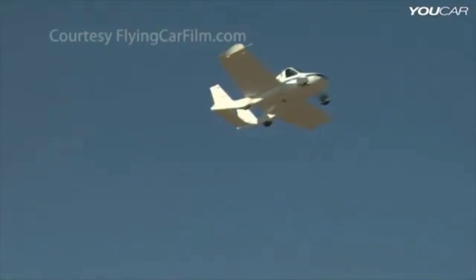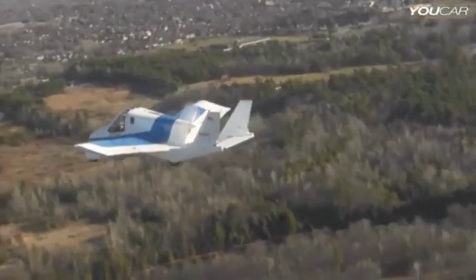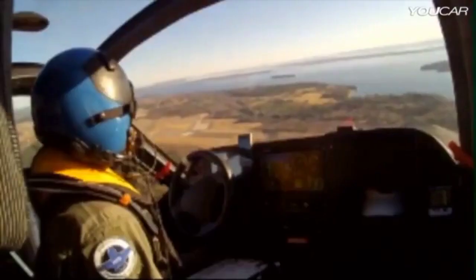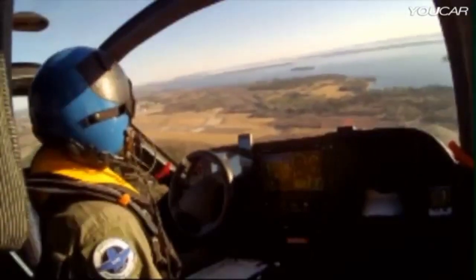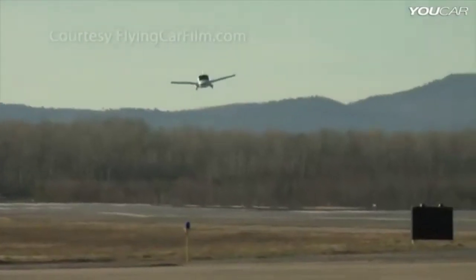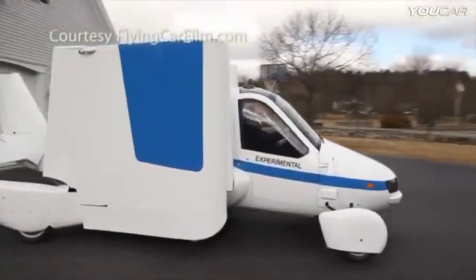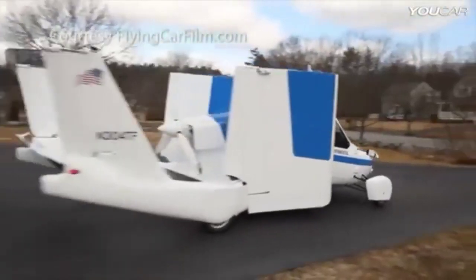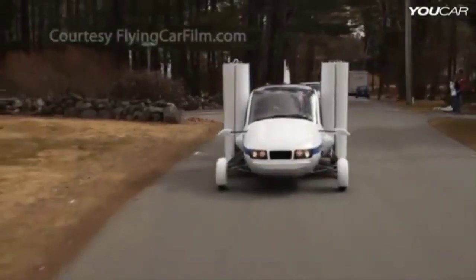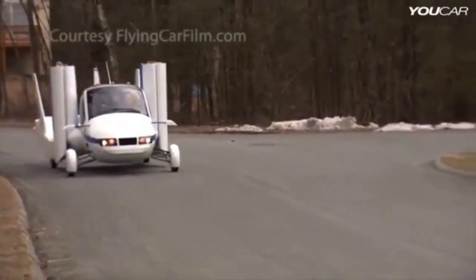With a range of over 400 miles, it's perfect for short to medium distance flights. The most impressive feature of the Terrafugia Transition is its ability to transform from an airplane to a car in under a minute. This allows you to land at an airport, fold up the wings, and hit the road in no time. And with its hybrid electric powertrain, the Transition is eco-friendly and cost-effective to operate.